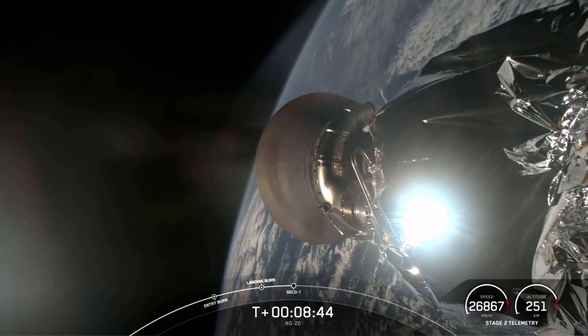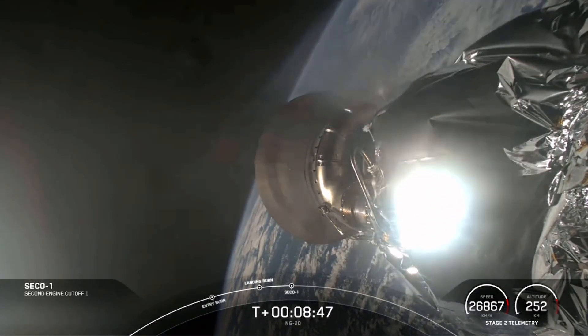Next up is SECO for the second stage, where we will shut down the MVAC engine.